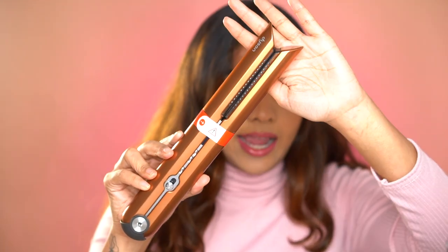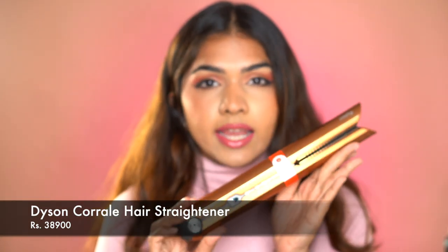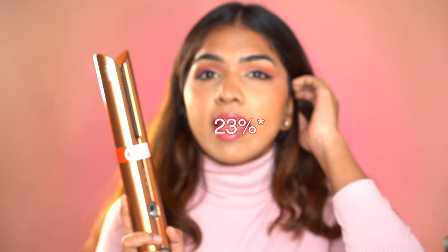I got the copper one because it matches my other Dyson and it's like a showpiece — really nice. I didn't open or touch it before filming, though I did charge it. In India it retails for ₹38,900, but I got it for ₹28,900 — that's 33% off — and then an additional ₹1,000 off with a coupon.